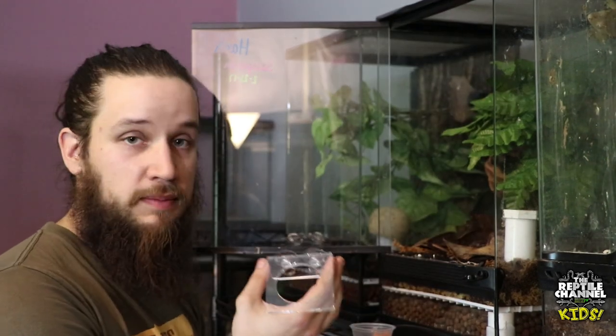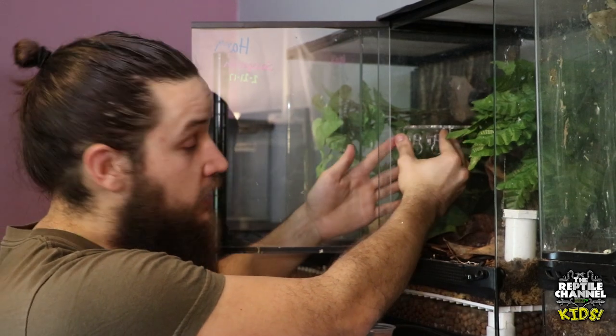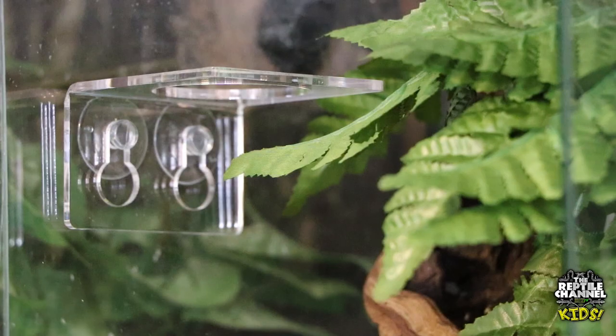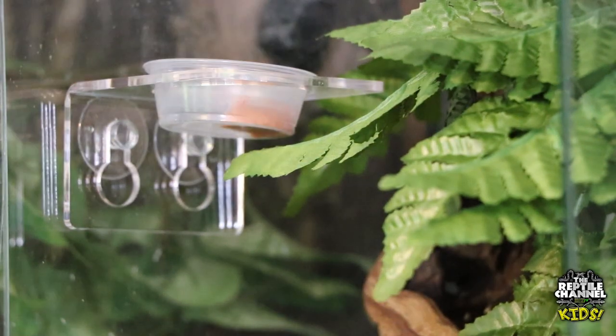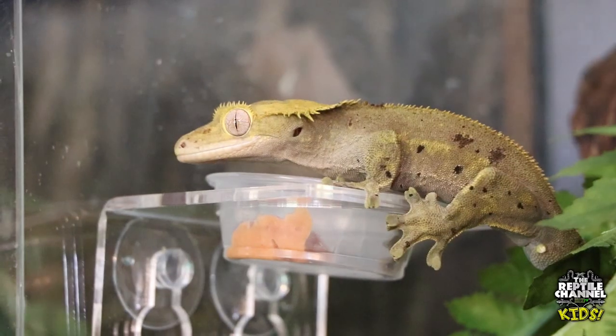What makes it really easy to clean the cage is a device called a reptile edge. It sticks to the side of the glass since geckos like to climb, so it's not on the floor and holds the dish perfectly. That's not to say the gecko won't eat if the dish is on the floor — it's just something they prefer.